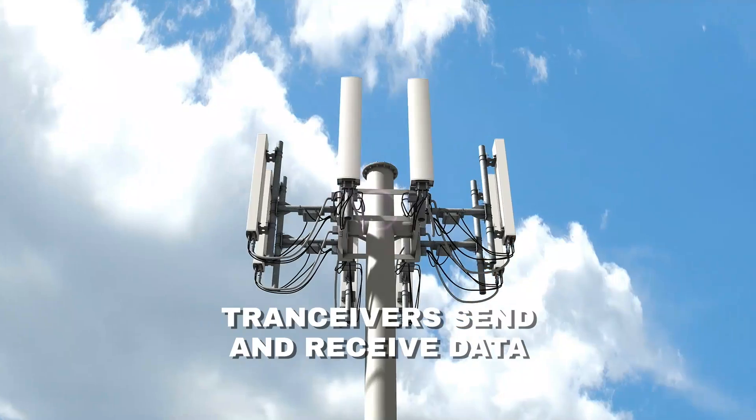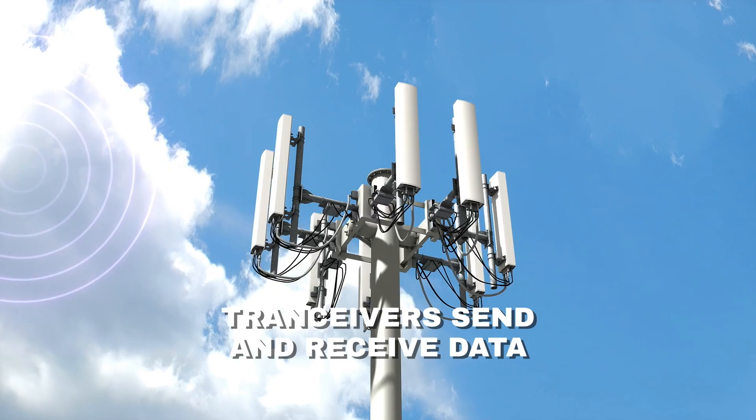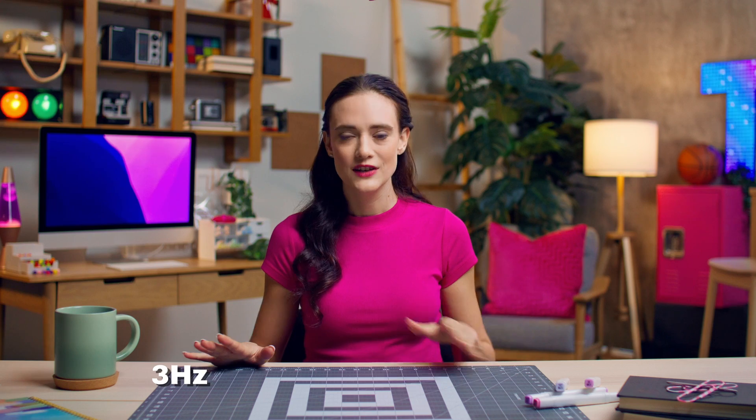Some are even disguised as trees. Each tower is equipped with a host of things, most notably transceivers. A transceiver can send and receive data using radio waves, or the radio spectrum. The spectrum ranges from 3 Hertz to 3,000 gigahertz. When a particular part of the spectrum is used, it's called a band. There are three bands: low, mid, and high.